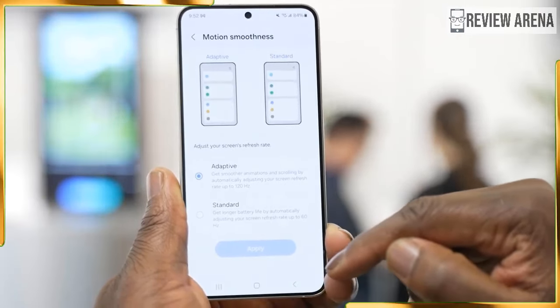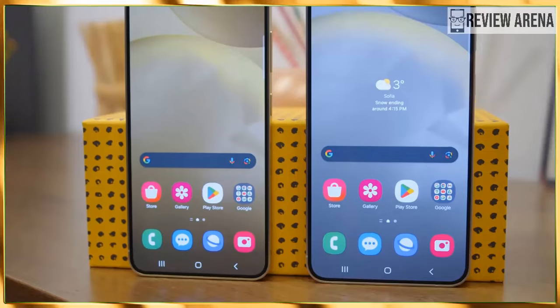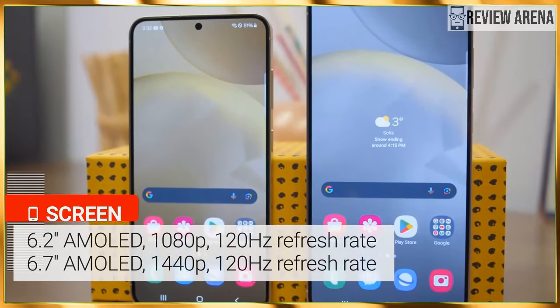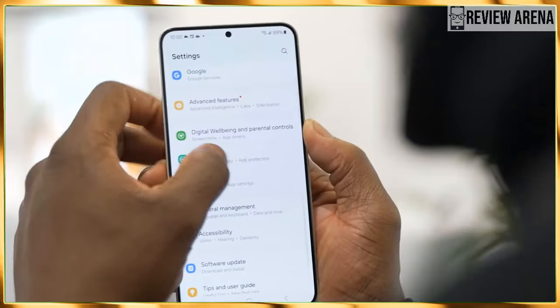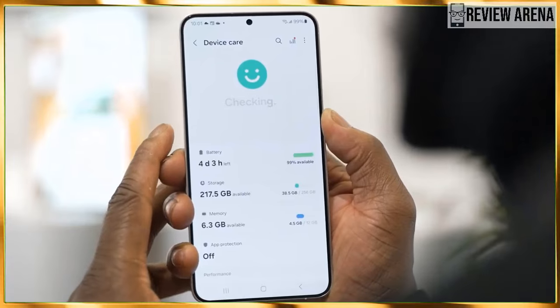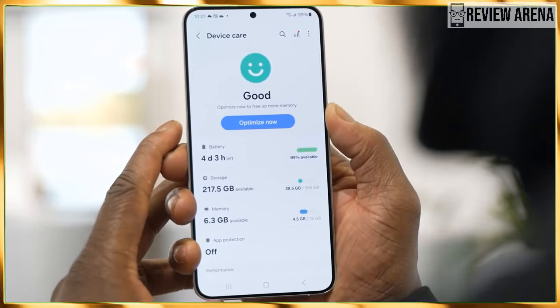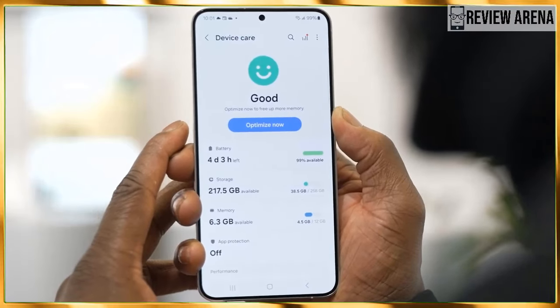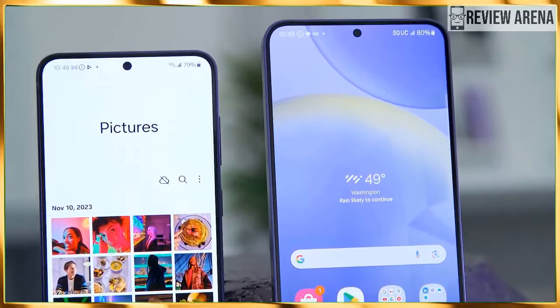This is indeed the only notable hardware difference between the two models. There is no microSD card expansion on either device, but that's to be expected. On the software front, there are a lot of improvements. Samsung is hopping on the AI train, and this year we have Galaxy AI, powered by a hybrid on-device and cloud system.